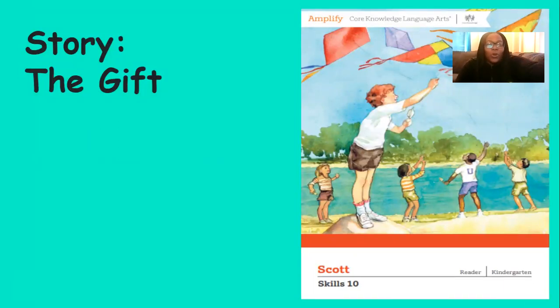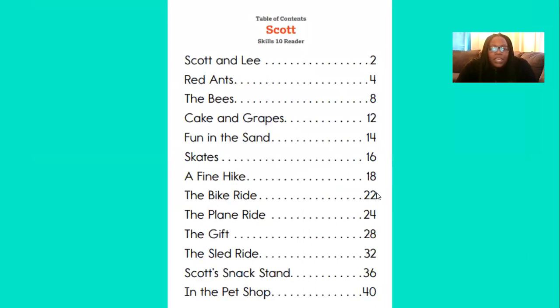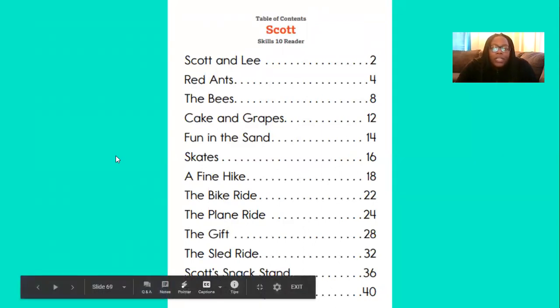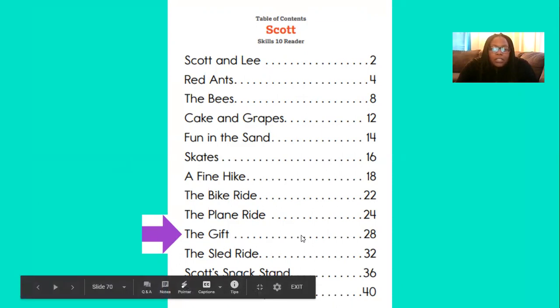So today we're going to read the story, The Gift. Here we see the front cover of our Scott book. This is the front cover. Here is the title page. And now we see the table of contents. The table of contents tells us all of the titles of the Scott stories and what page number they start on. Today we are reading The Gift. If we follow our finger across the dots, we will see that The Gift starts on page number 28.